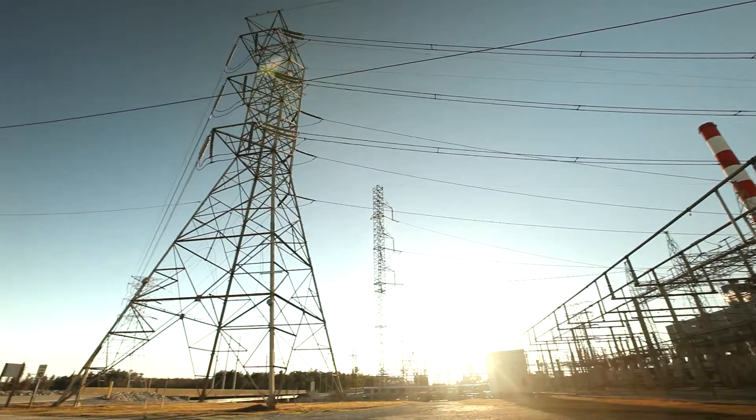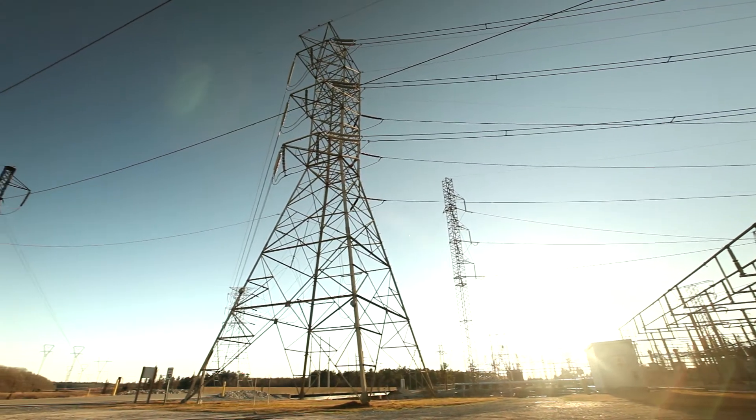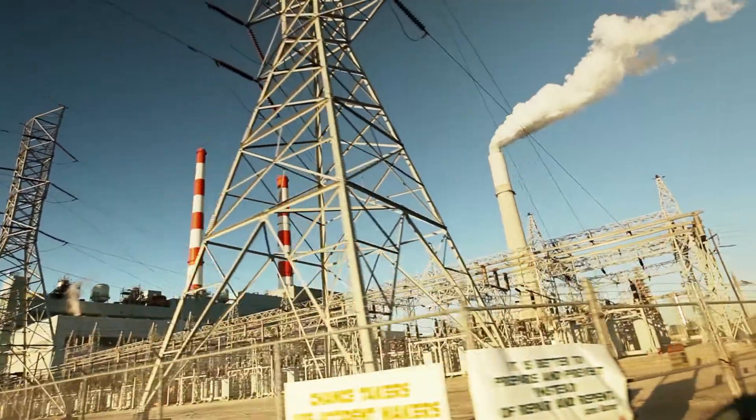When you use fossil fuels like we do to make electricity, you emit CO2 in the atmosphere, and so we want to remove it from our emission streams. Basically, we're going to take our flue gas and separate the CO2 into a very pure form, and then put it underground into formations where it can be stored safely for a very long time.